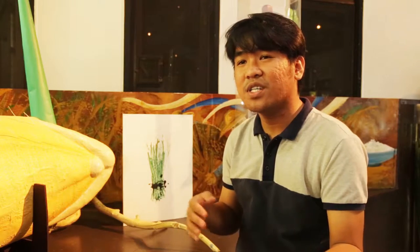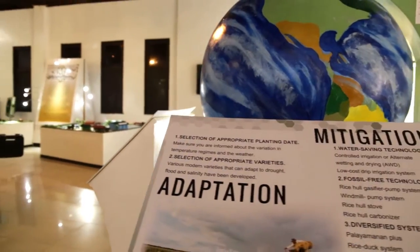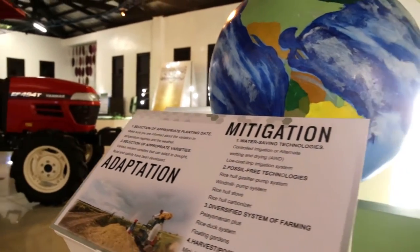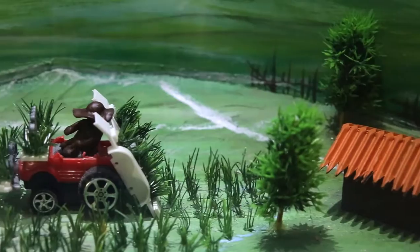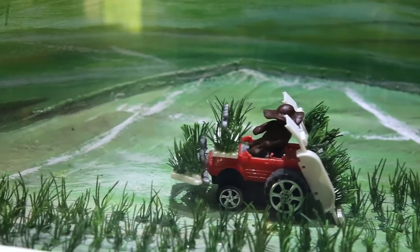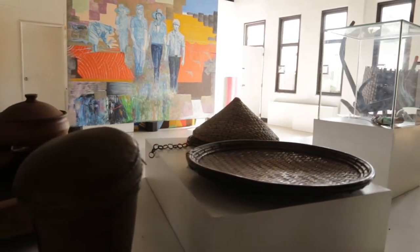What can people learn when they come here? They would actually get to have insight about how rice farming or rice fields have evolved from traditional practices to the use of modern ones for every exhibit. It's not just simply appreciation of rice culture, science, rice science, and technology, but more of a deeper understanding of how rice farming works.